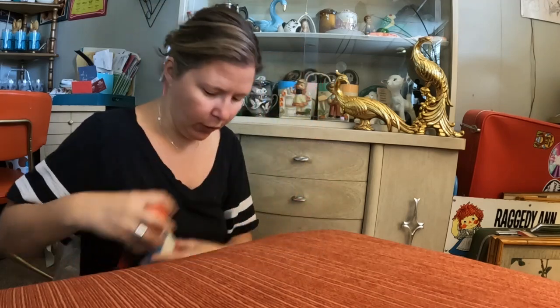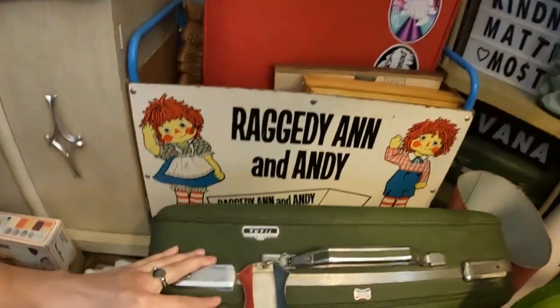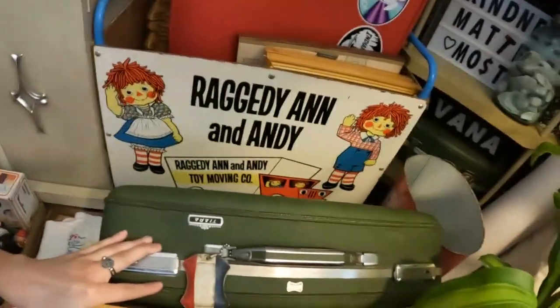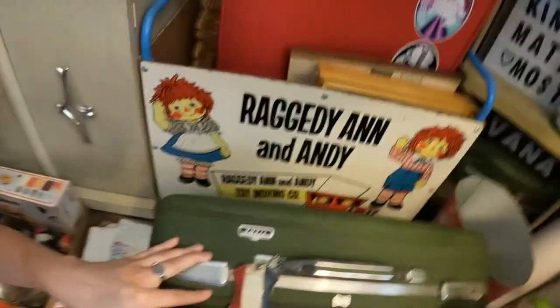So I got all of that plus the toy chest on wheels - I think for like $30. I'll turn you around here so you can kind of see. I've just got it filled with stuff right now, but that's the little toy chest - it's the Raggedy Ann and Andy Toy Moving Company. It was just so cute with a metal blue frame and cute little caster wheels. Just really sweet.